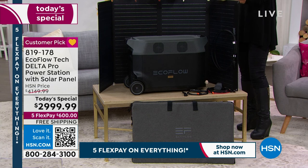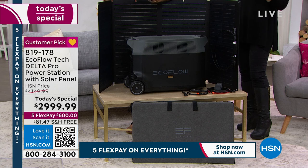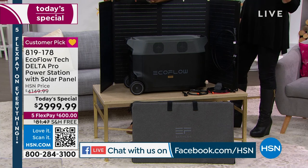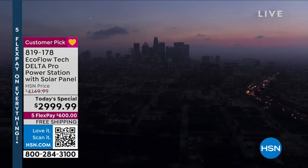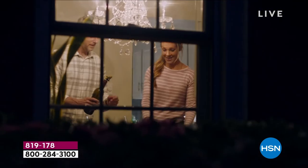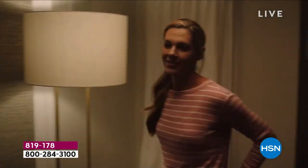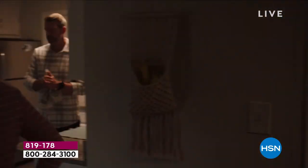As we start our second hour of Saturday morning, I know this seems like a lot of money. When you are looking at having no power, when you're looking at having your food rot, when you're looking at having no heat or no cooling, this is going to be the best investment. One of the most important things we're doing today, not only including the solar panel, is that five-year warranty on your EcoFlow.